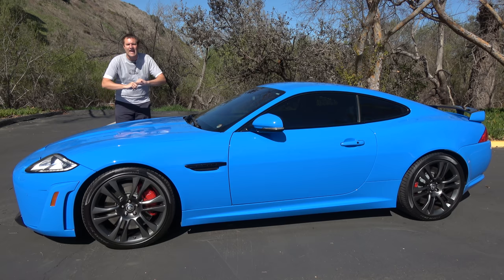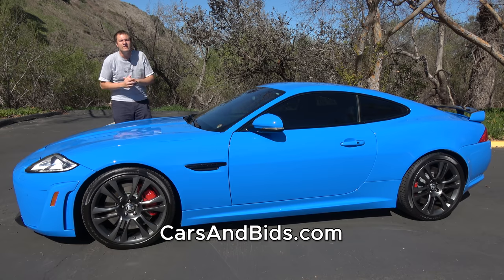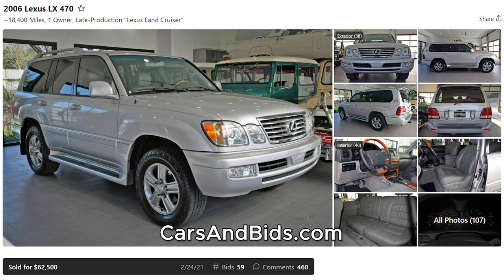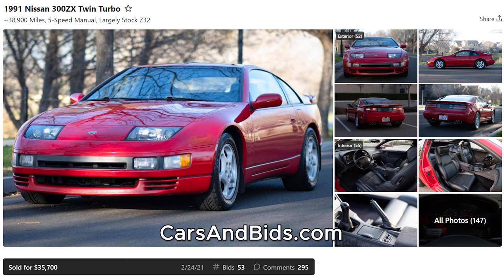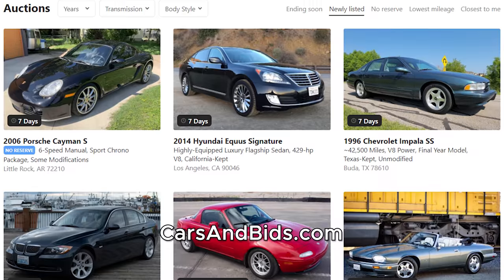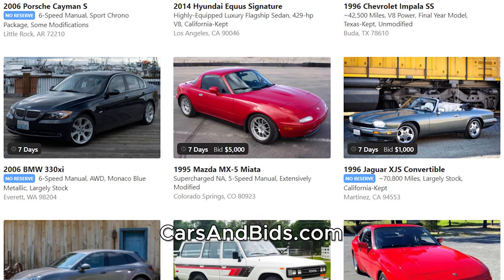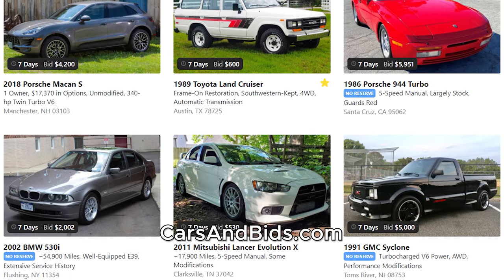Be sure to check out Cars and Bids, which is my enthusiast car auction website. We've had some amazing sales recently, including this Lexus LX470 which sold for $62,500 — a recent record sale price for a 100 series Toyota or Lexus model. We also recently sold this Maybach 62 for over $90,000, and this perfect Nissan 300ZX went for almost $36,000. If you're looking to sell your cool car from the modern era, Cars and Bids is the place to do it. Check it out at carsandbids.com.